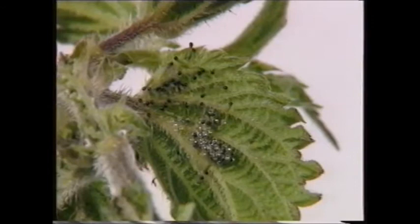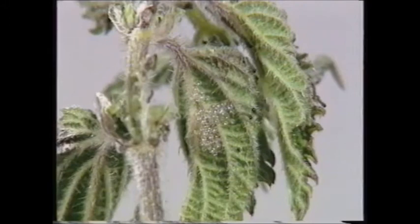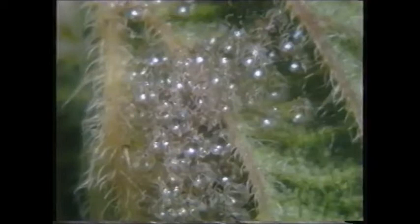Now, where is the tastiest bit of leaf, I wonder? Hmm, this bit's good! Look how empty our eggs look now that we've hatched — they look a bit like bubbles, don't they? As well as my antennae, I also have two simple eyes which help me find my way around our feasting ground.